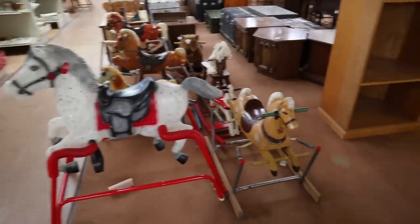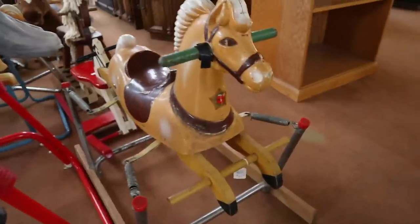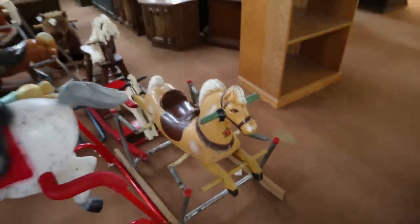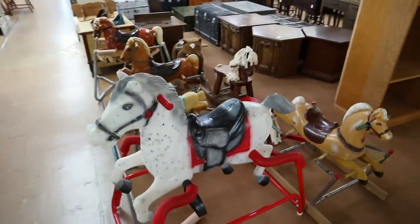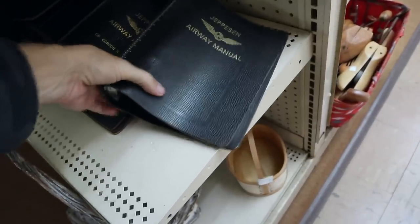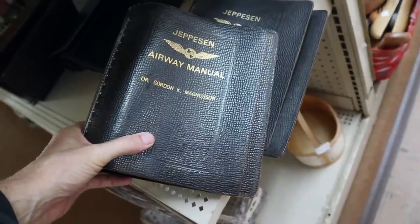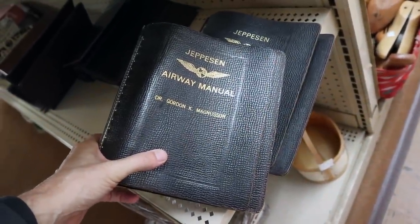Wonder Horse is galloping in our direction — 1950s and 60s. This guy here is only $29.95; that's actually a pretty good price. Made in Minnesota. There's a guy in Kentucky who has a bunch of these chasing each other through the woods on his property, which I find very amusing. I like the old airway manuals if they have anything in them, but it looks like these have been emptied. Says who the flyer was: Dr. Gordon K. Magnuson — sounds like every hero on every drama of the early 1960s.